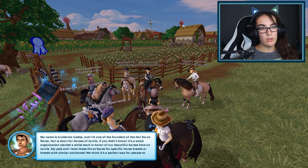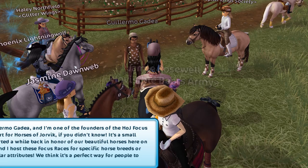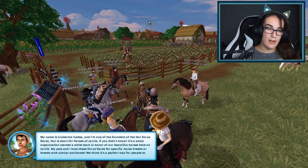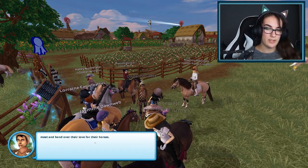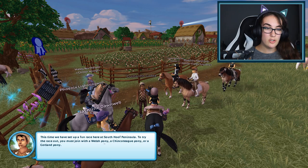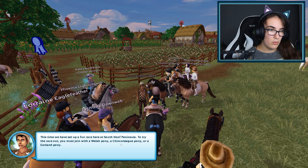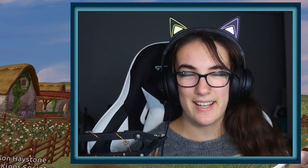I'm one of the founders of the HOJ Focus Races. HOJ is short for Horses of Jorvik, if you didn't know. It's a small organization started a while back in honor of our beautiful horses here in Jorvik. My pals and I host these focus races for specific horse breeds or breeds with similar attributes. To try the race you must join with a Welsh pony, a Shinkoteague pony, or a Gotland pony. Oh — I said Icelandic before, my bad! Icelandic is not a pony, and I knew it was ponies.